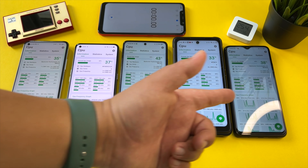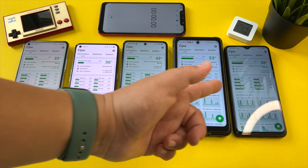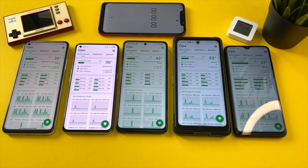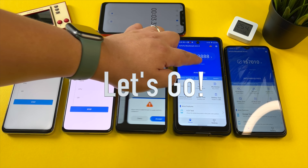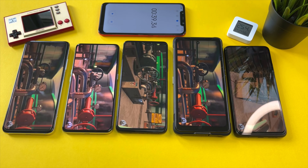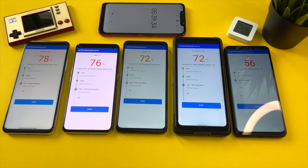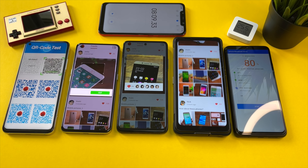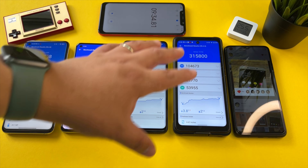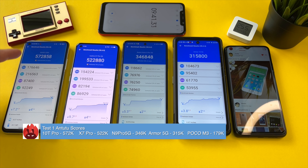If you haven't seen one of these tests before, I'm going to run AnTuTu Benchmark for one hour on these devices — that amounts to six benchmark tests — to see if these phones throttle and how low the score goes once they start overheating. It's 25 degrees in this room right now, pretty warm. I'll be keeping a timer with my Pocophone F1. Will Dimensity prevail over Snapdragon in this test?